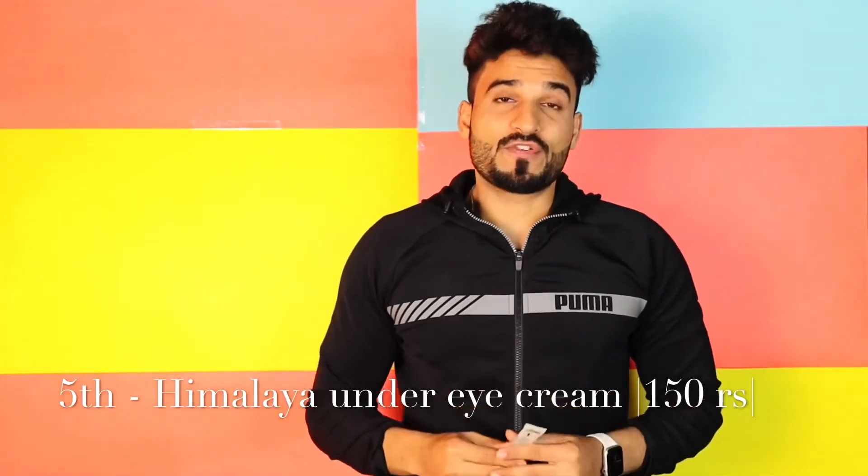The fifth product on our list is an under eye cream. The under eye skin is very delicate and the aging process starts here first. Many people avoid applying cream under the eyes because they worry about irritation, but a good under eye cream is very easy to apply. The fifth product is Himalaya Under Eye Cream. It is a very good cream, priced at around Rs. 150, and you can often find it for around Rs. 120 at official stores in Delhi. If you use it consistently for 2 to 3 months, you will see results — it is very effective for dark circles and soft skin.